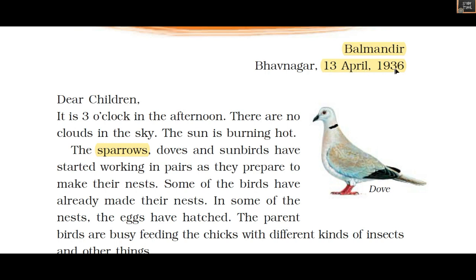The author sees sparrows, doves, and sunbirds. He sees these birds started working in pairs as they prepared to make their nests. Some of the birds have already made their nests. In some of the nests the eggs have hatched, and the parent birds are busy feeding the chicks with different kinds of insects and other things.